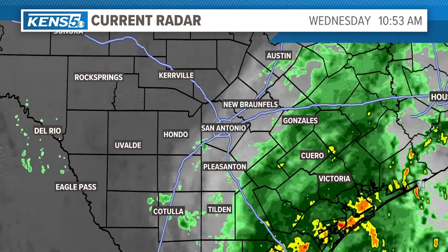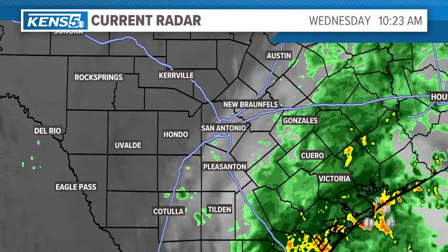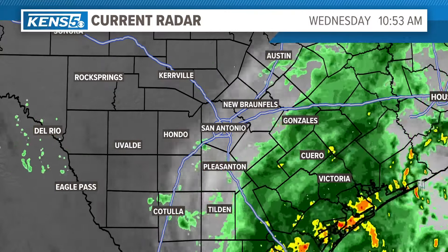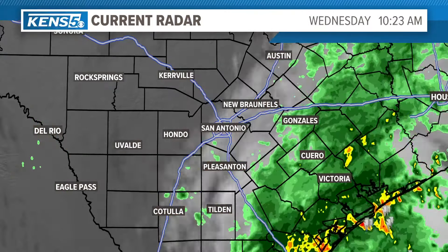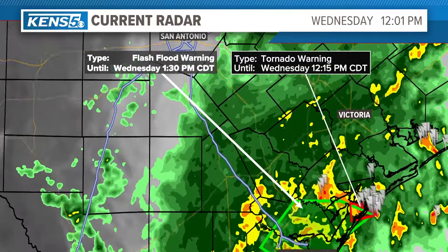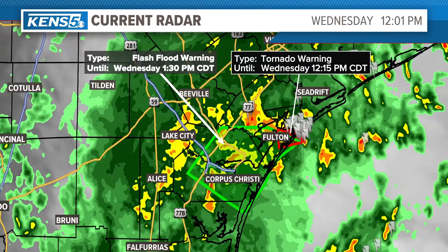Let me show you what's going on. Rain is approaching San Antonio from the east to the west. Most of it is going to be moderate to light, but every once in a while there will be a heavier tropical downpour. And you'll notice here down to the south — speaking of Port Aransas — there's now a tornado warning for Aransas County, and that's until about another 10 minutes or so.